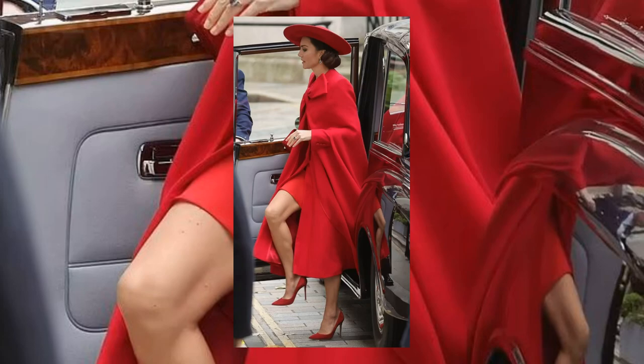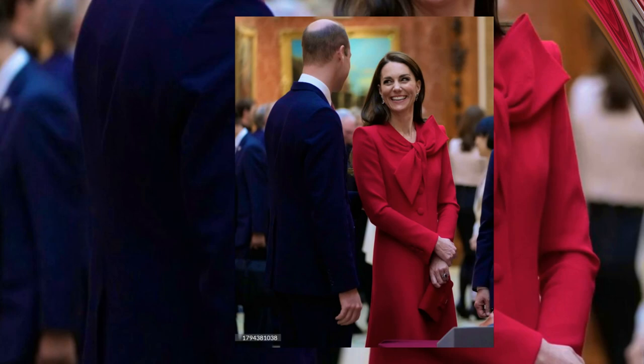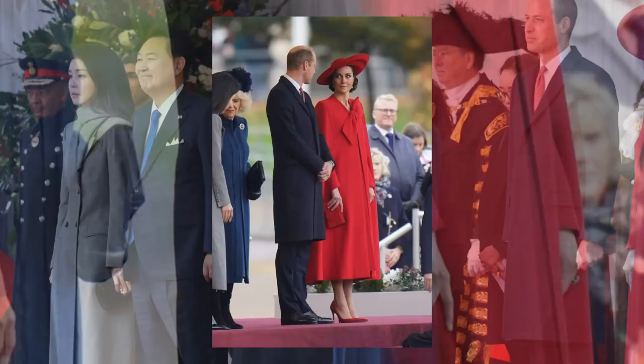The ensemble, designed by Catherine Walker, showcases Kate's timeless style and attention to detail. The choice of red in Kate's outfit serves as a subtle nod to the South Korean flag, adding a touch of diplomacy and cultural acknowledgement. Other members of the royal family complement the color scheme, adhering to the strict and respectful dress codes for such royal functions.